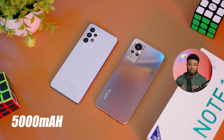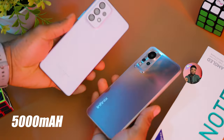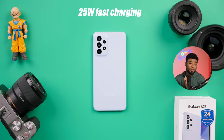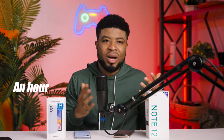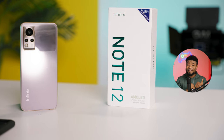Both smartphones pack a 5000mAh battery. The only difference is in charging capability: the Galaxy A23 supports up to 25W fast charging while the Infinix Note 12 supports 33W fast charging, making the charging speed difference about an hour between the two devices. In terms of day-to-day battery life from usage, the better battery life goes to the Infinix Note 12.